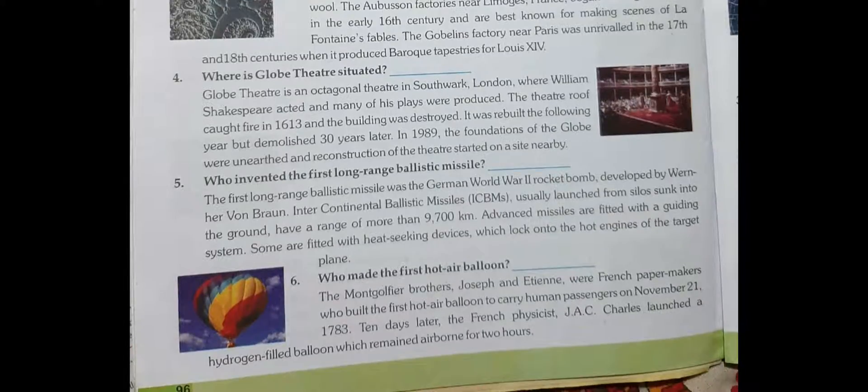Who made the first hot air balloon? The Montgolfier brothers, Joseph and Antony, were French paper makers who built the first hot air balloon to carry human passengers on November 21st, 1783. So the answer is clear to you.